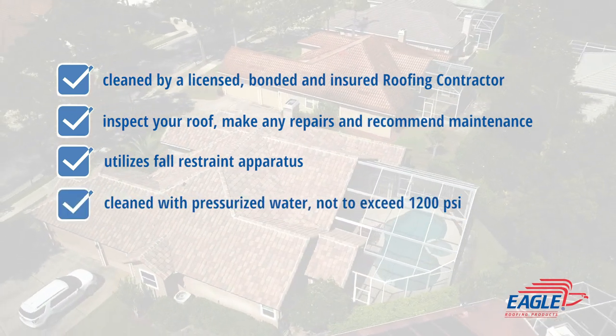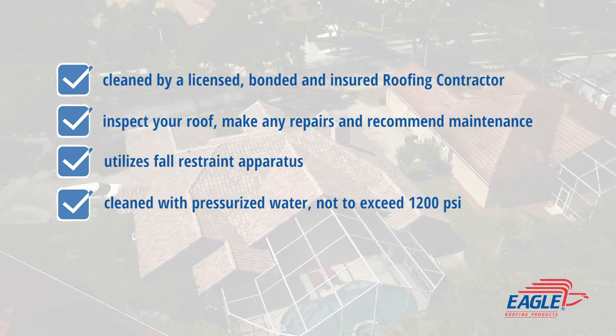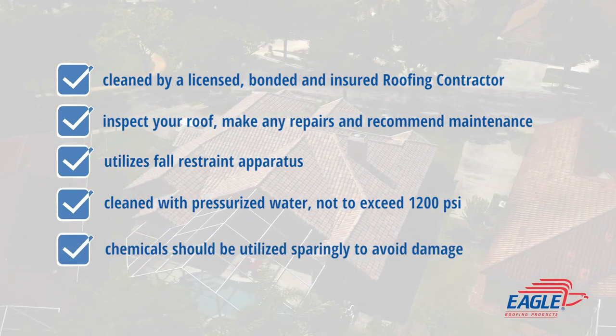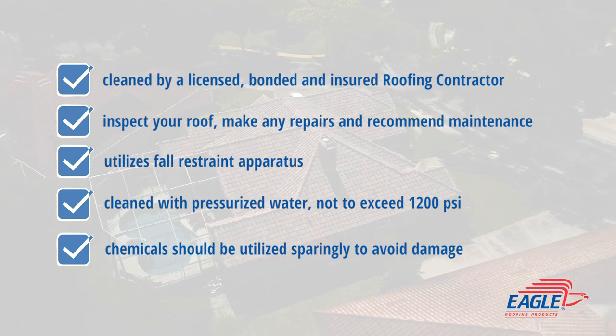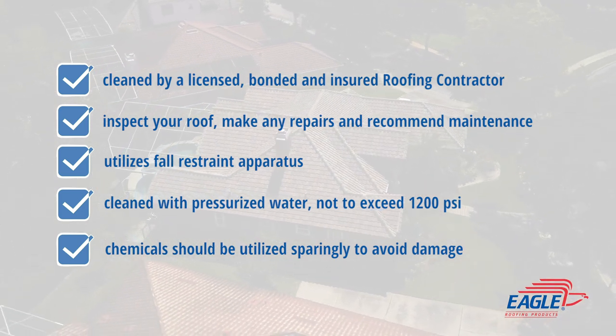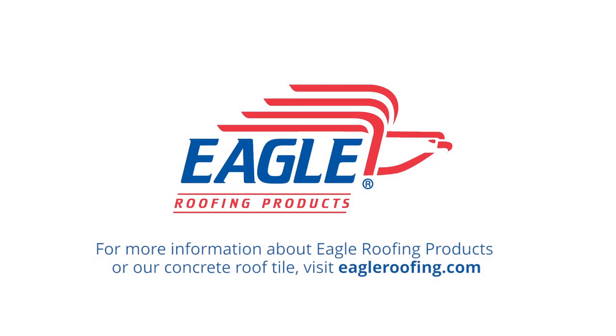Concrete tile roofs should be cleaned with pressurized water that never exceeds 1200 pounds per square inch. Chemicals, if used, should be utilized sparingly to avoid damage to color, flashings, and plants. If you are ready to bring back the original brilliance of your concrete tile roof, we recommend that you contact your local roofing professional.